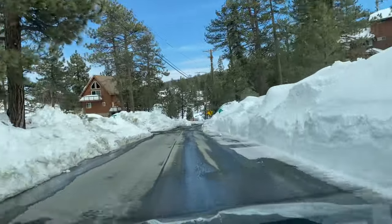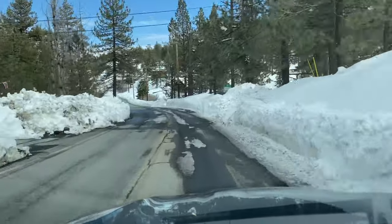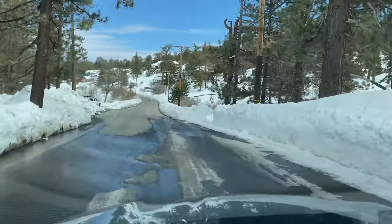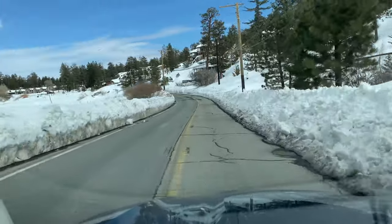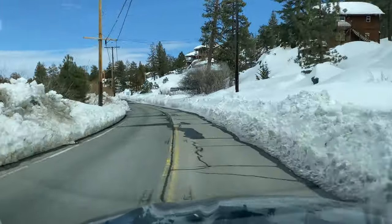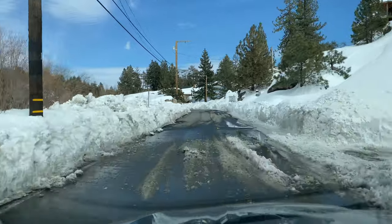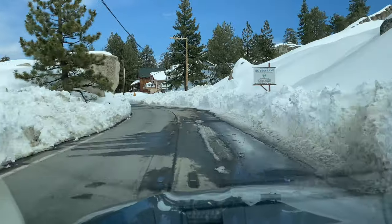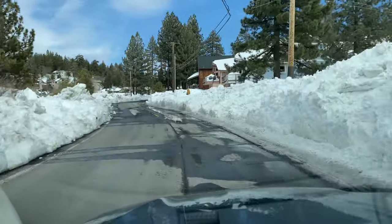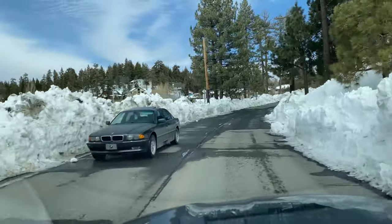I wanted you guys to see what it looks like if you were able to come into town, but not only are you not able, we can't even go out that direction. If you watched the aftermath video, at the very last minute or two you can see what it actually looks like at the Big Bear Dam. It's unbelievable — there's like four feet of snow as far as the eye can see. It looks like a road in the middle of Siberia. We're passing Boulder Bay right now, but you can't see because of all the snow.